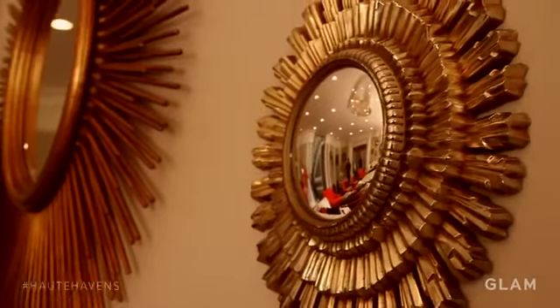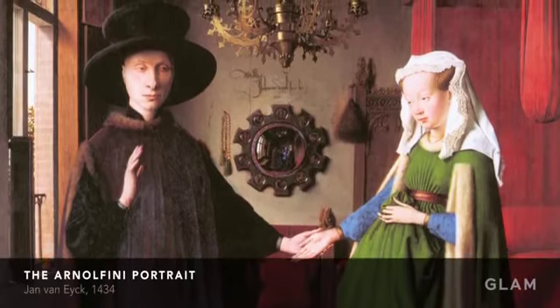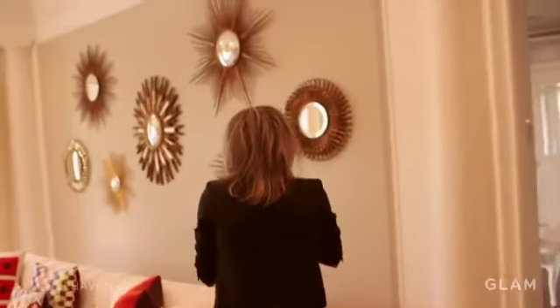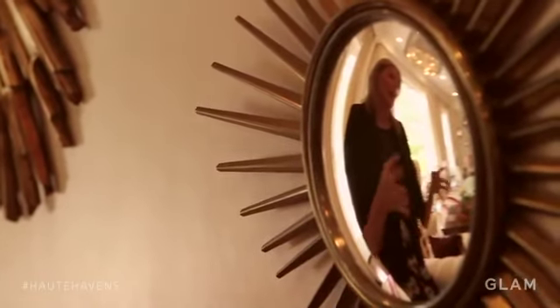When I was younger, I was studying art history, and there was a beautiful painting by Van Eyck. There's a couple, and in the back they had a Soleil mirror. And in the Soleil mirror, that's how he painted himself. From then on, I just thought it's a reflection of an artist. I started collecting them in French flea markets, and then as I would travel, I would pick up one or two.